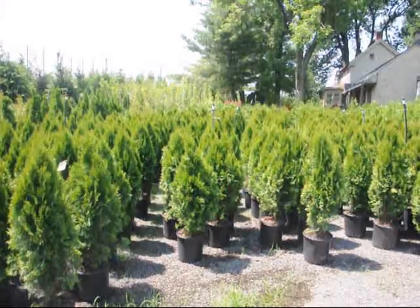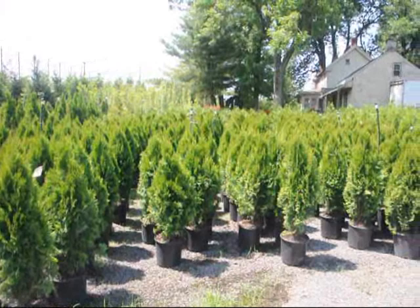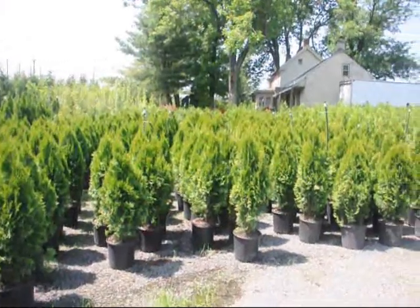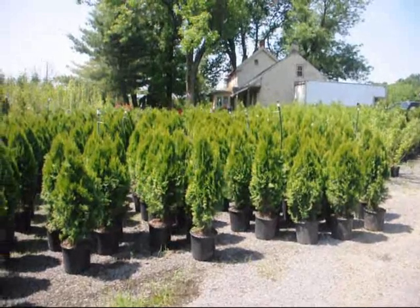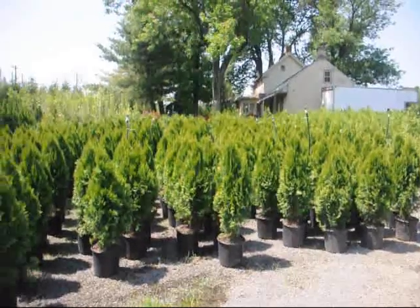These are our two to three foot emerald green arborvitaes. We have hundreds of them here at Highland Hill Farm. We sell these in bulk — bulk is our job. We sell bulk arborvitaes.